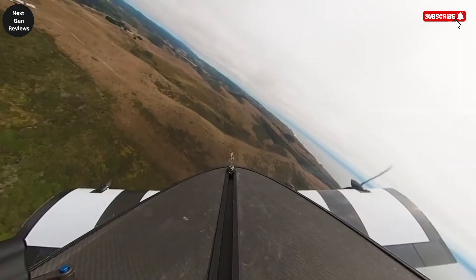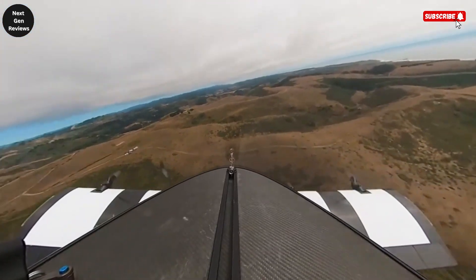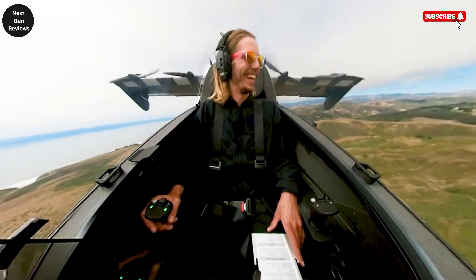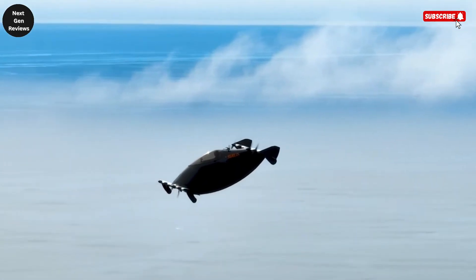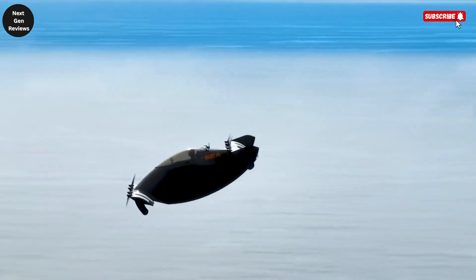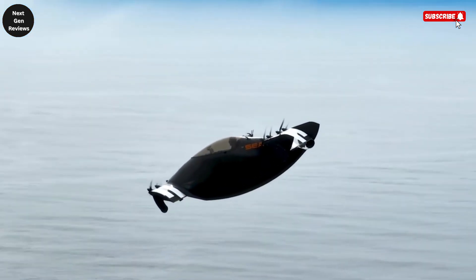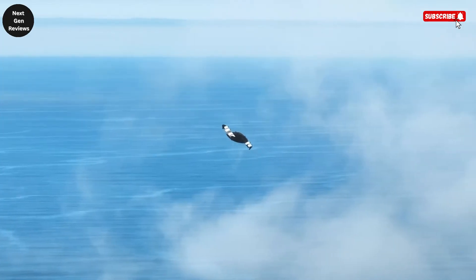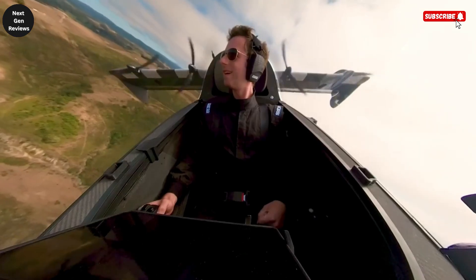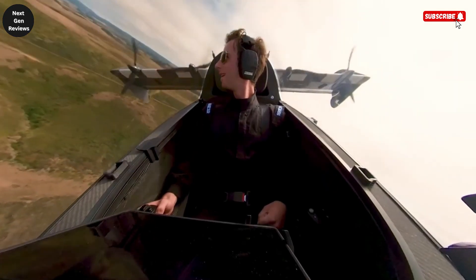Having already completed over a thousand piloted test flights, and even undergone evaluation by the U.S. Air Force, the Blackfly demonstrates that personal flight is no longer a distant fantasy. Combining cutting-edge electric propulsion with user-friendly controls, it represents a new era of eco-friendly, accessible air mobility, where flying to your destination could one day be as simple as driving a car.